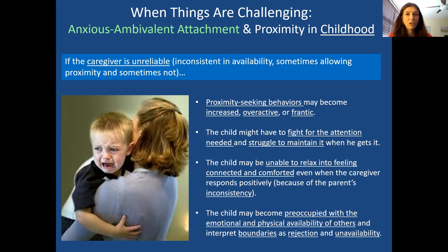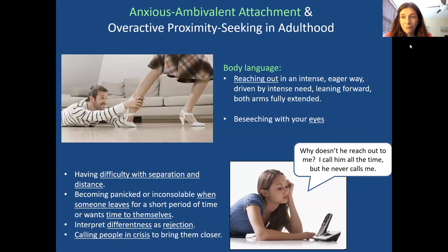You have a much harder time dealing with separation than someone with secure attachment. With secure attachment, you trust people's good intentions and it's okay if they want to do their own thing. But with anxious-ambivalent attachment, if someone separates from you it feels terrible. You're much more likely to be preoccupied with abandonment — how many people have abandonment fears? This is your story.